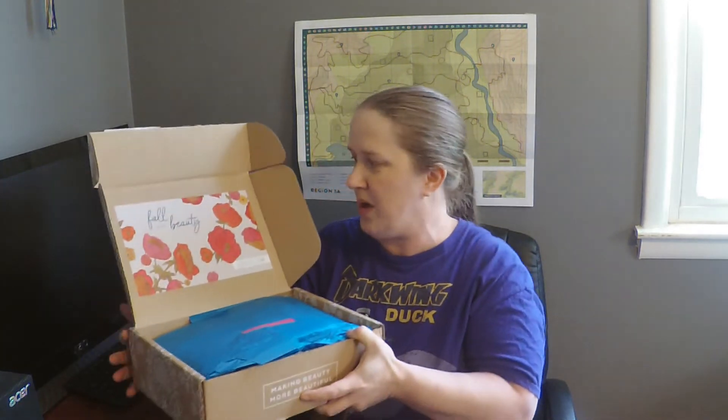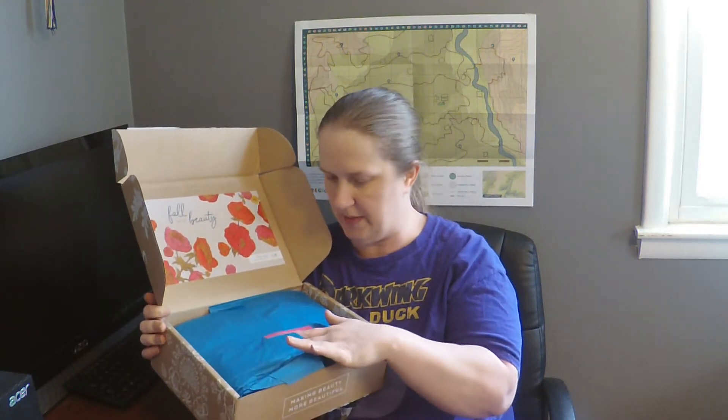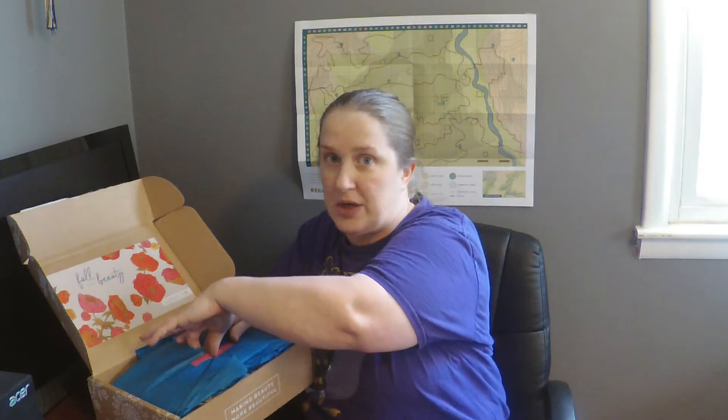Everything is so cute with Margo Elena. The best thing about Margo Elena is obviously everything smells so great. But I would say the second thing is just her packaging. When you open it, it's box number 8 it looks like. So I've gotten four boxes and missed out on probably a year. And this says 'The Wait Is Over.' I love the teal tissue paper.